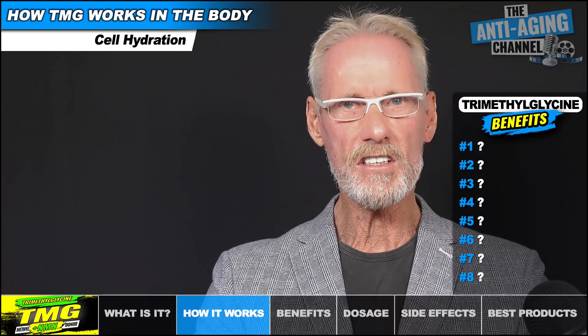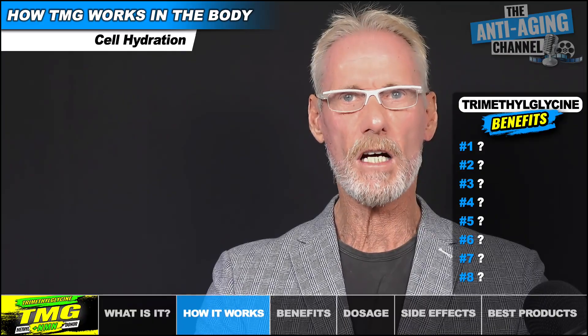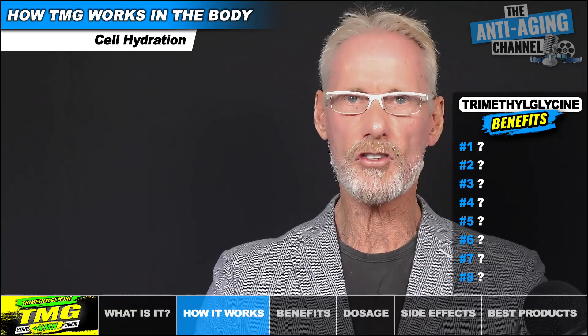So when we have increased intracellular concentrations of TMG, this promotes cell hydration and increases resistance to stress factors.